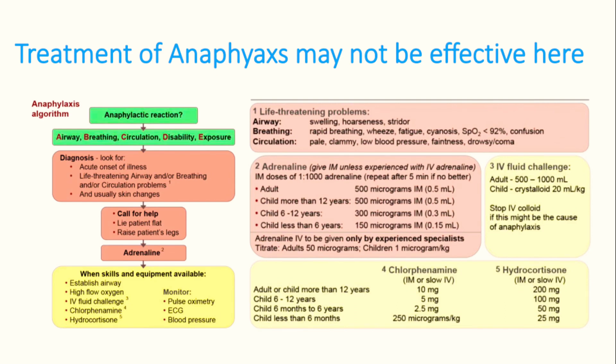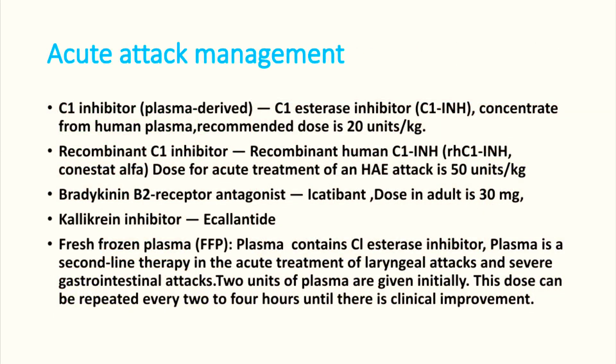We will see how to manage this case in the emergency room. We have a tendency to give adrenaline, chlorpheniramine maleate, and steroids, but these patients may not respond. If we have a history of hereditary angioedema, that gives a clue and treatment will be better. Ideally, treatment options are plasma-derived C1 inhibitor esterase inhibitor concentrate.